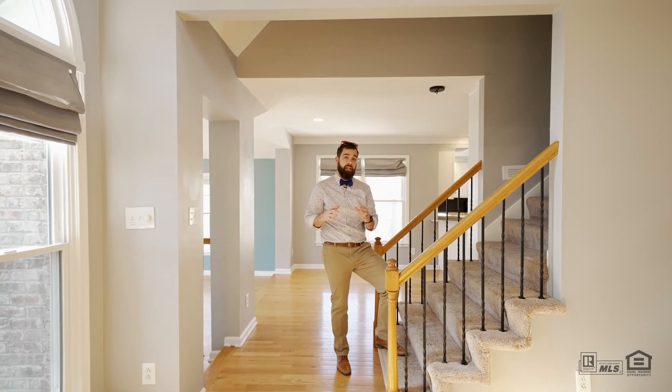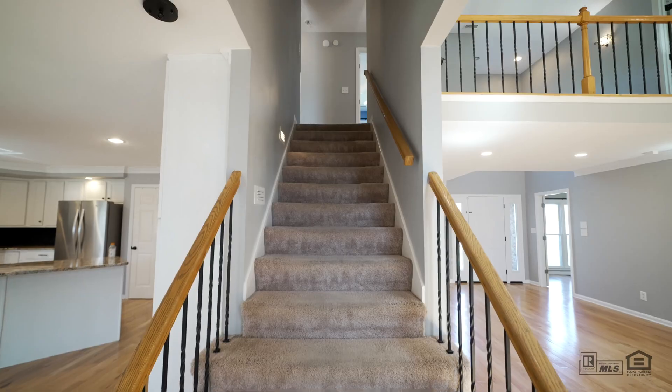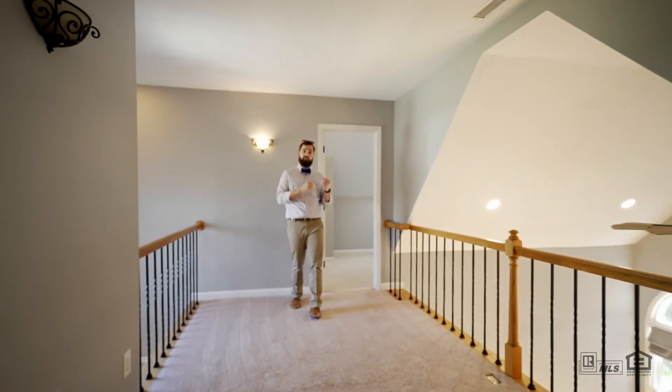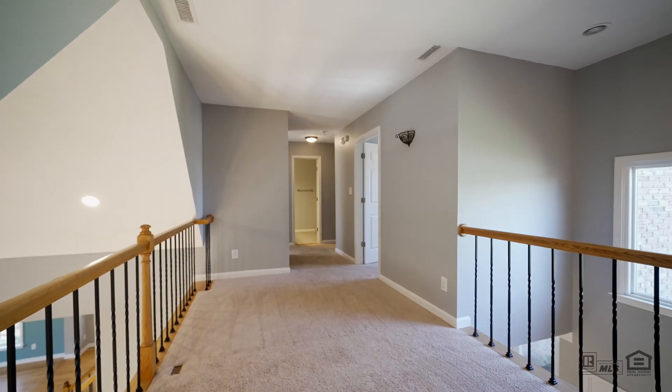It's hard to believe that with everything you have on the main floor, there's more. Let's head upstairs and see what that has to offer. Upstairs on this side of the house, you've got this awesome office space that's been finished out and has a beautiful skylight.